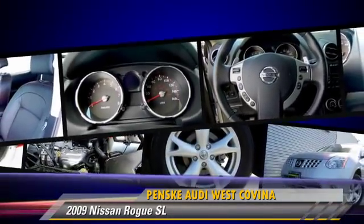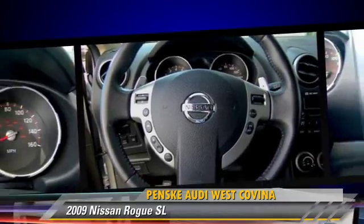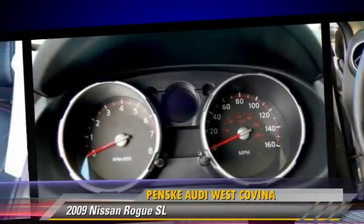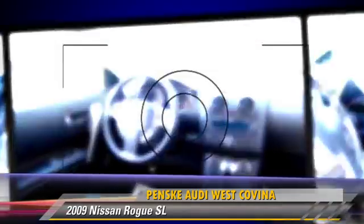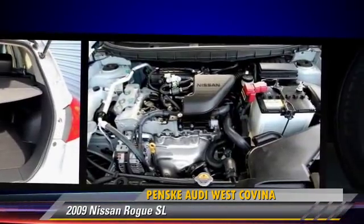Safety features include traction control, four-wheel ABS, and stability control. Comfort and convenience features include leather seats, xenon headlights, and Bluetooth wireless.